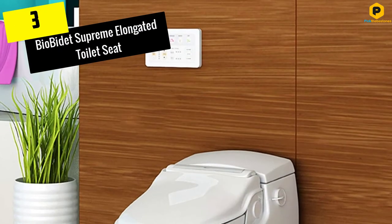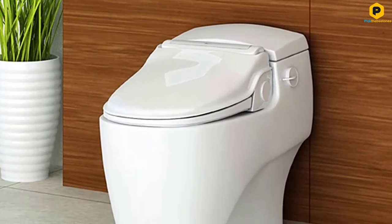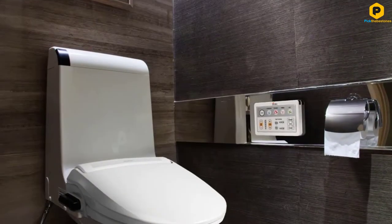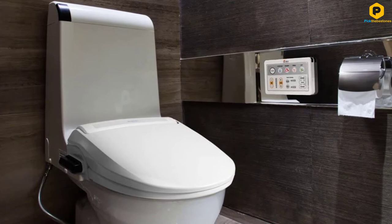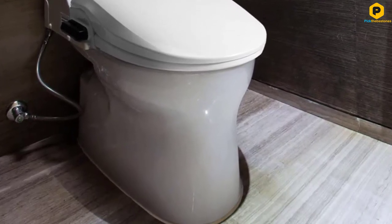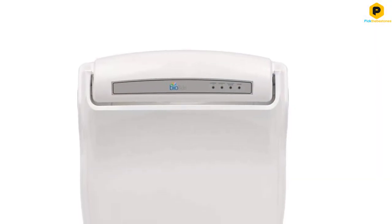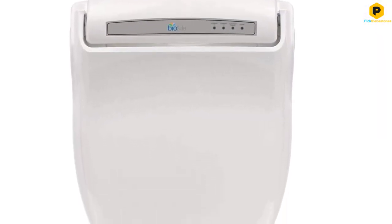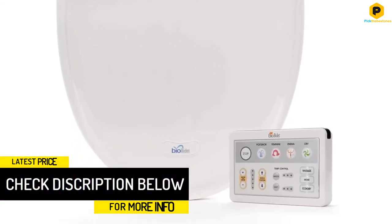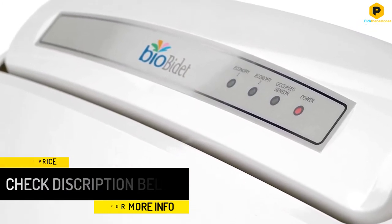At number 3, we have the Bio Bidet Supreme Elongated Toilet Seat. The Bio Bidet Supreme Elongated Toilet Seat is likely never going into a guest bathroom, with a price tag well above that of an average toilet seat. However, for luxury consumers or those looking to spoil themselves, the 3-in-1 adjustable nozzle for advanced aim and pressure will introduce them to a whole new experience. The heated seat solves the issue of sitting down on cold plastic in the middle of the night and comes in elongated or round options.